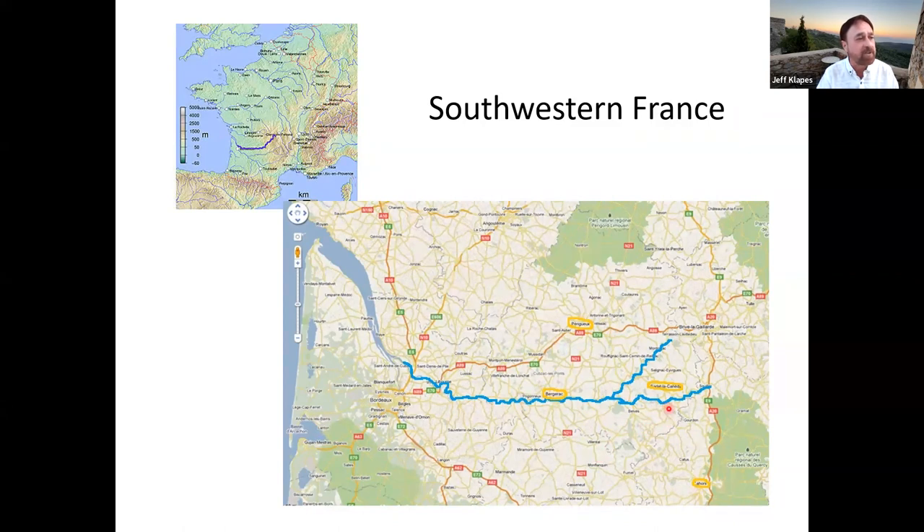The big areas we're going to focus on today include a town called Sarlat, and we're also going to stop in Bergerac — the Bergerac you've probably heard of from Cyrano de Bergerac — along with a couple of other large towns and plenty of small villages. Where the river reaches the sea, it goes past Bordeaux and connects up near that city, which is one of France's largest and most beautiful. Then it opens out into the large estuary called the Gironde, a major wine-producing area, mostly red wines.